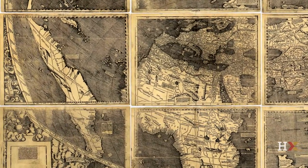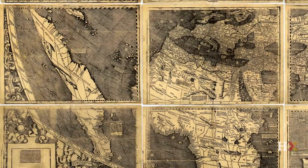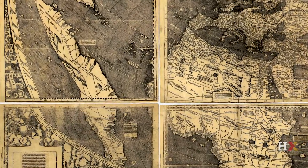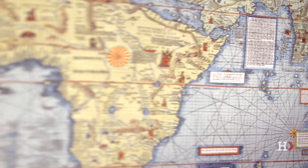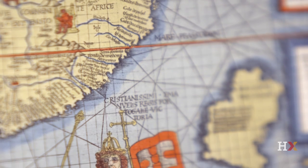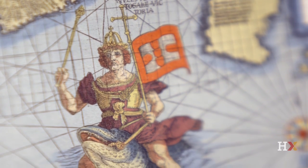Waldseemüller, nine years later, makes another map, which is a portolan chart. The 1507 map is actually a Ptolemaic map — very close to Ptolemy's reading of geography, expanded to the New World. But nine years later, in 1516, Waldseemüller creates the Carta Marina. The Carta Marina is interesting because it shows King Manuel I riding a sea monster, domesticating the Indian Ocean.